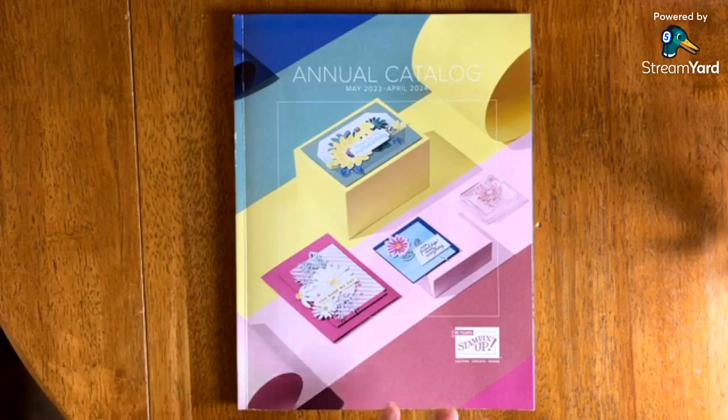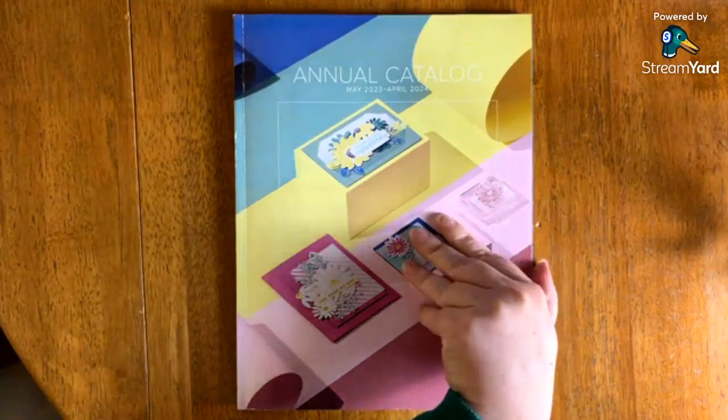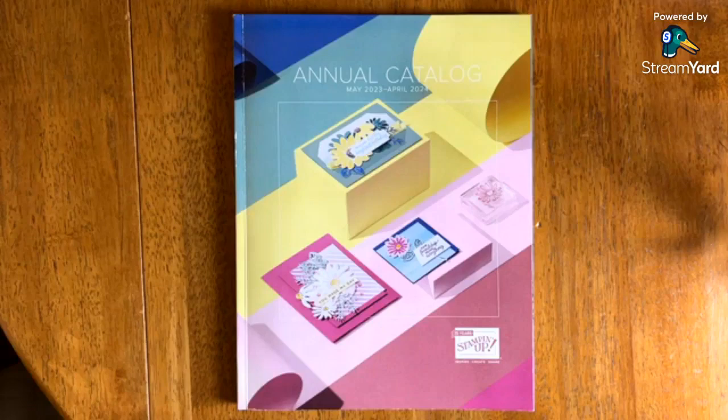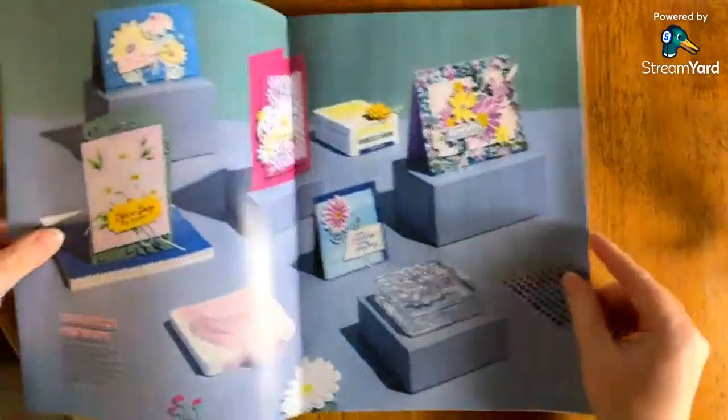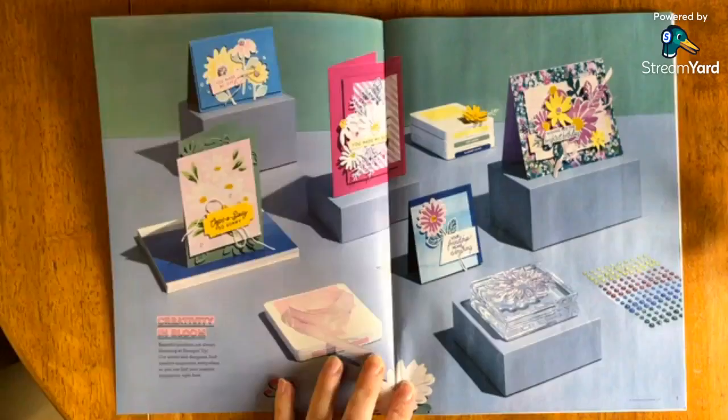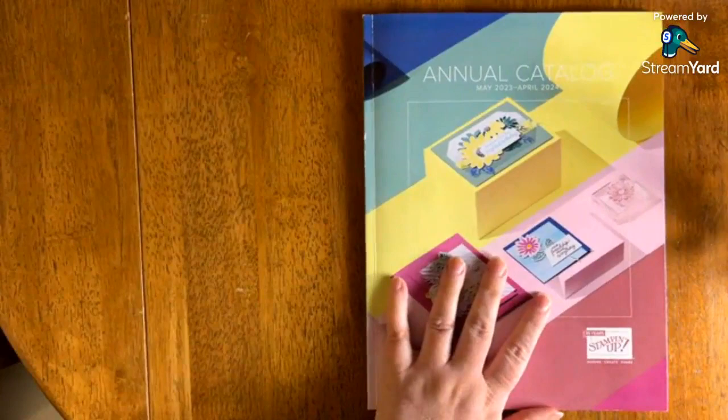Grab your coffee or favorite beverage — whether you're a coffee or tea person — we're going to go through this catalog. I was already sending so many emails today between the catalog launch and the Paper Pumpkin update that I didn't want to send a third one. Also, I want to say that all images are copyright Stampin' Up whenever I am showing a catalog — just wanted to say that right out of the gate.